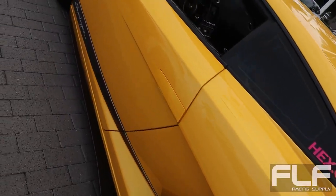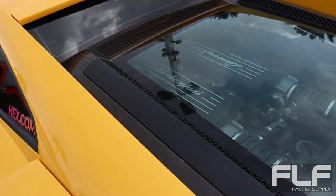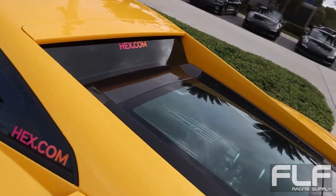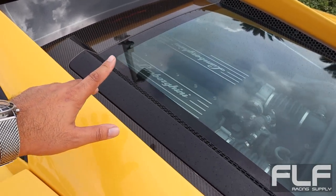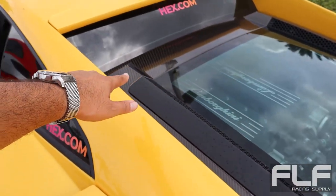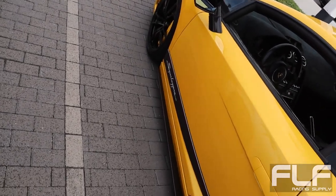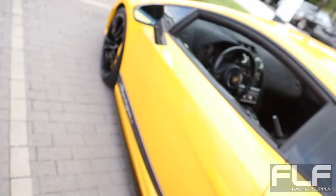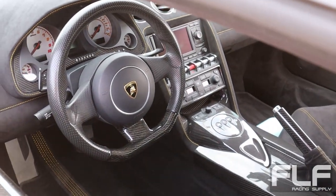Lamborghini Gallardo. Is it a Superleggera? It's a bit different. I don't know if it's a real Superleggera — I was thinking of the Super Trofeo, because the Super Trofeo has a complete carbon fiber hood. But yeah, we have a Lamborghini Superleggera. E-gear transmission, interior's in great shape. This thing is beautiful. There's the V10 engine.